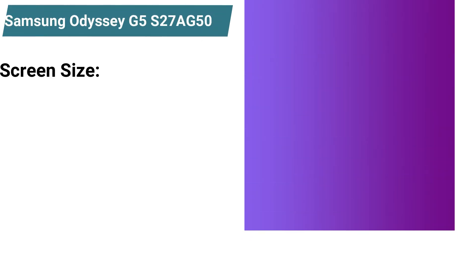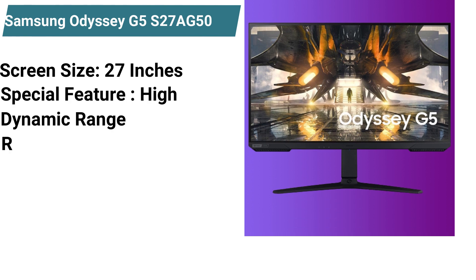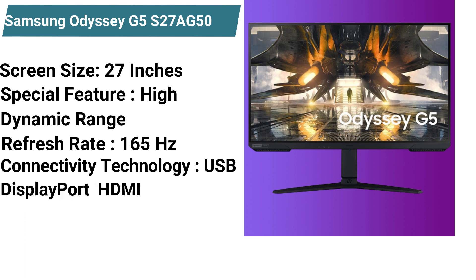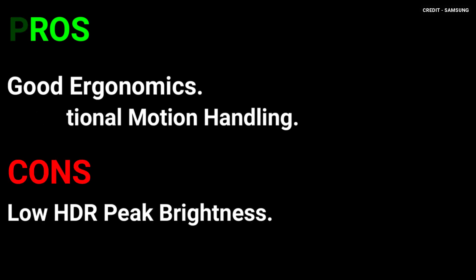Specifications: screen size 27 inches, special feature: high dynamic range, refresh rate 165Hz, connectivity technology: USB, DisplayPort, HDMI, weight 13.4 pounds. Pros: good ergonomics, exceptional motion handling. Cons: low HDR peak brightness.